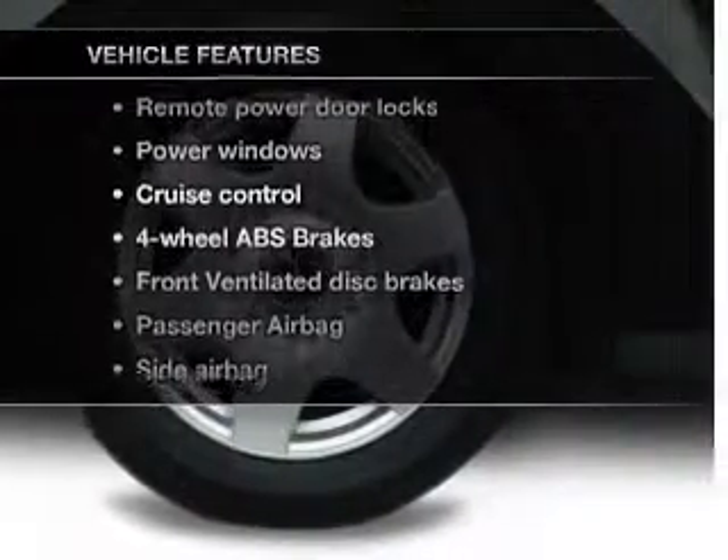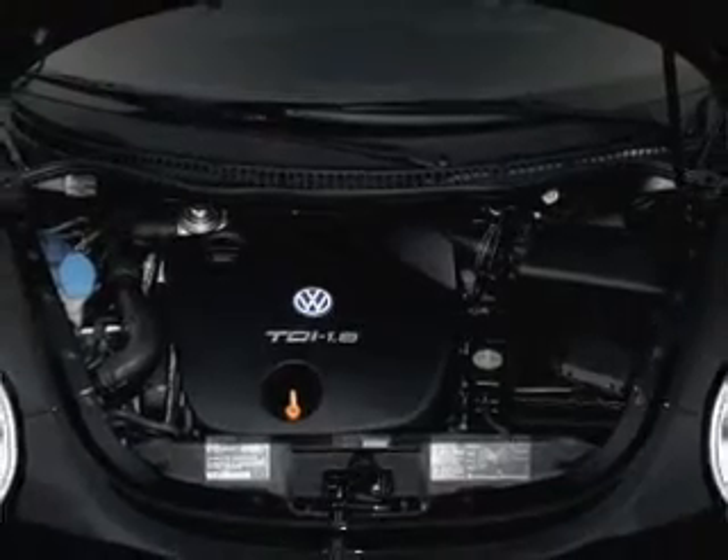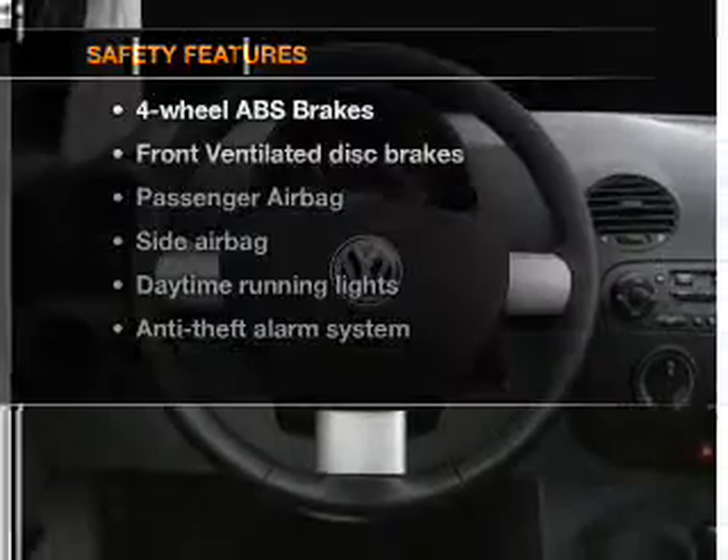Plus, enjoy these notable features that are included in this vehicle: air conditioning, power door locks, power windows, power steering, cruise control, power mirrors, and AM-FM stereo. And for your peace of mind,